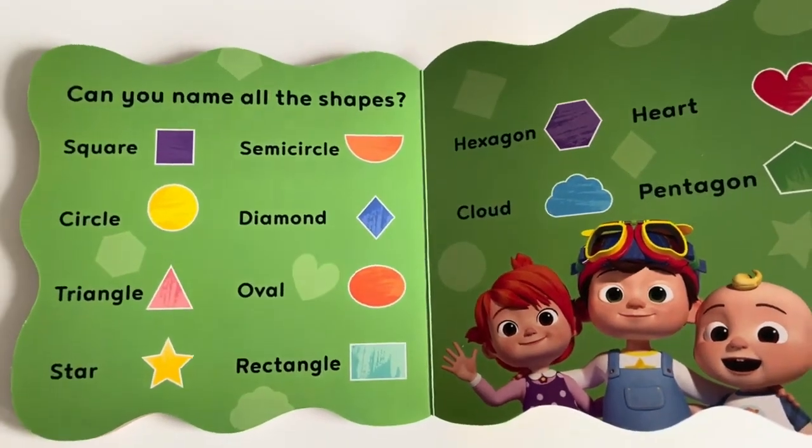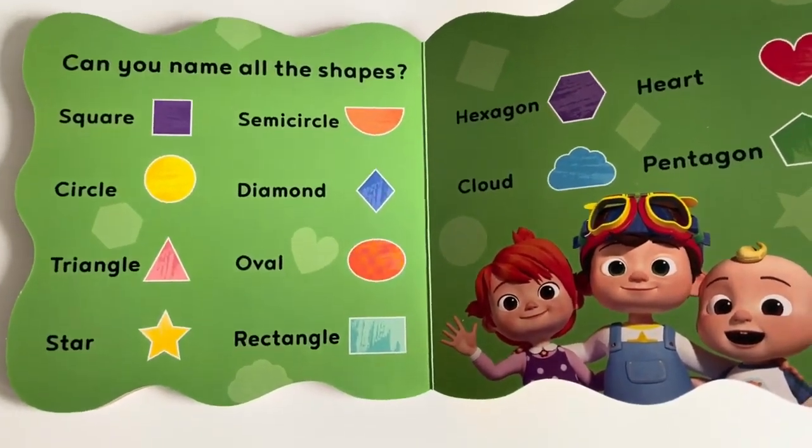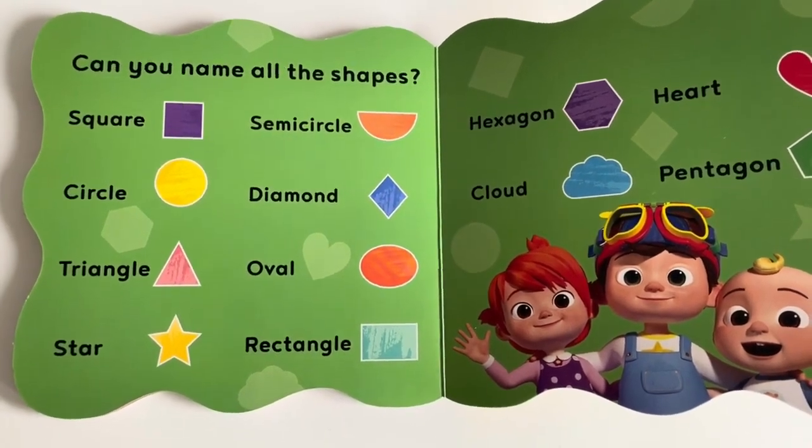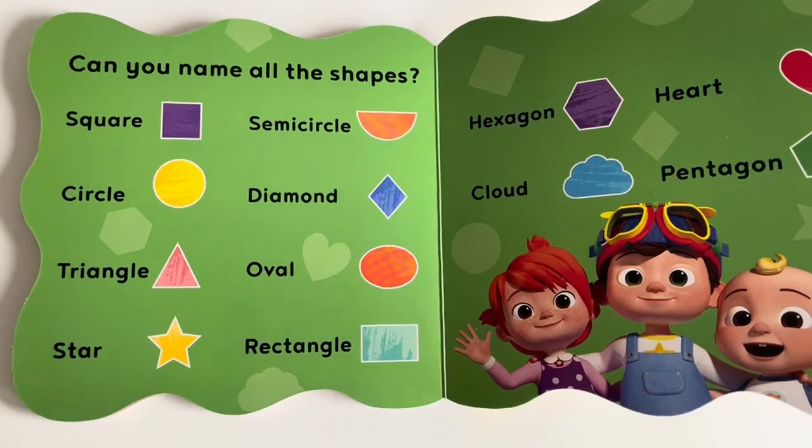Can you check in the house or nearby where you are to find all the above shapes?